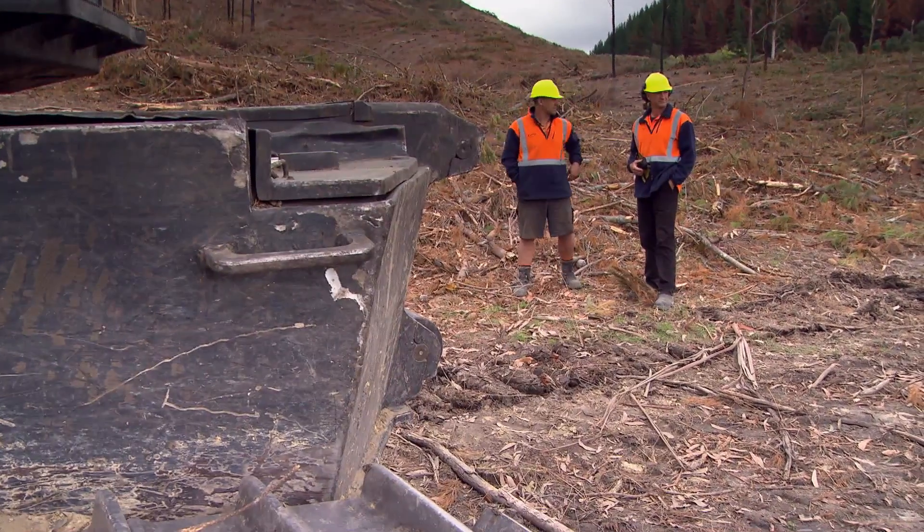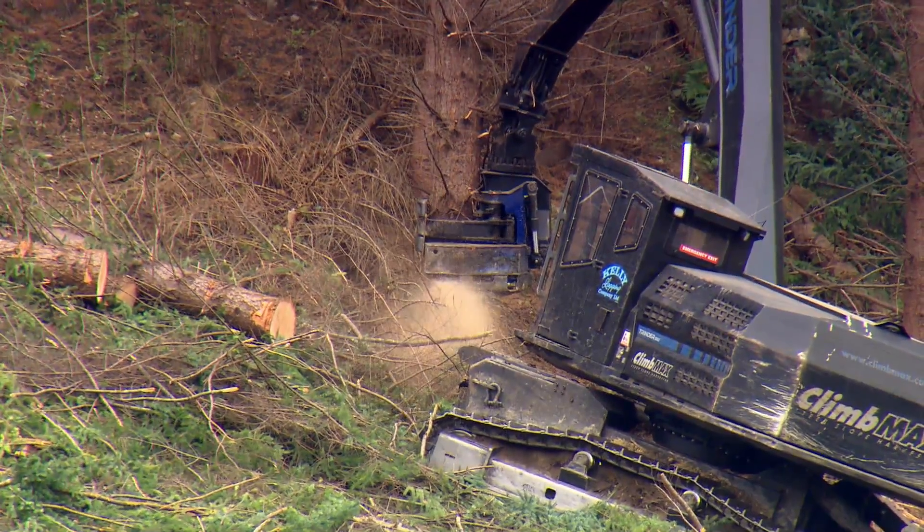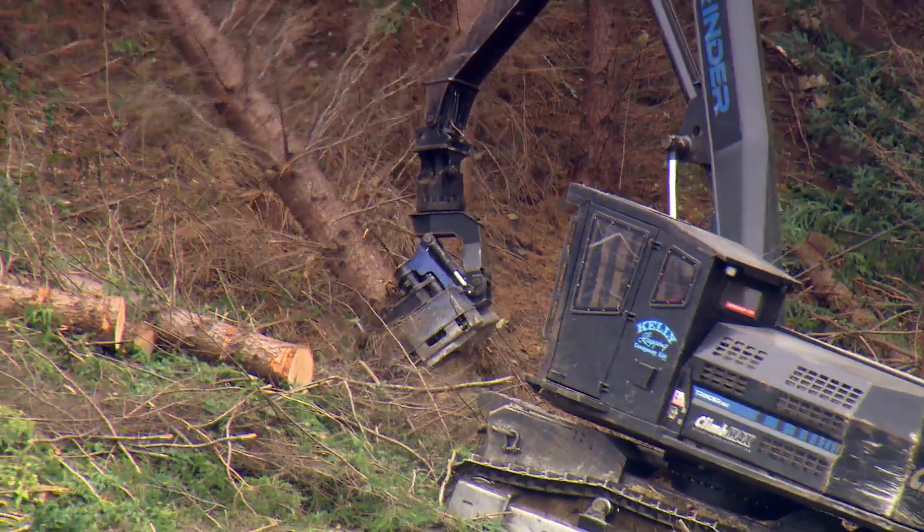Kelly Logging has developed an innovative machine designed to safely harvest trees from steep slopes while having minimal impact on the environment. Fifth generation logger and managing director Nigel Kelly has worked with engineering firms in Nelson over the past five years to develop a machine they call Climax.